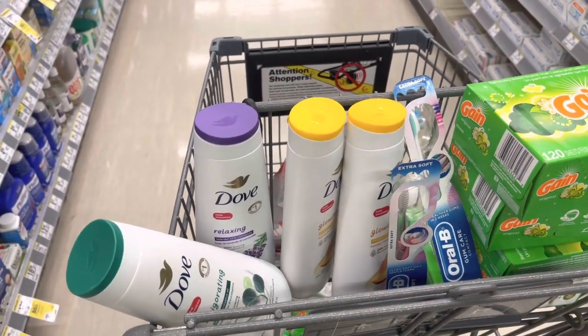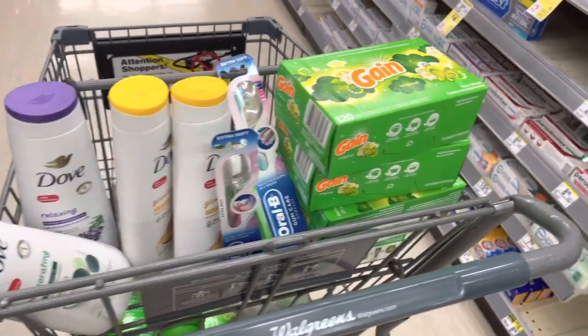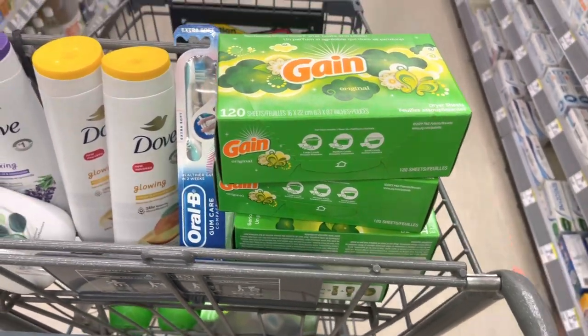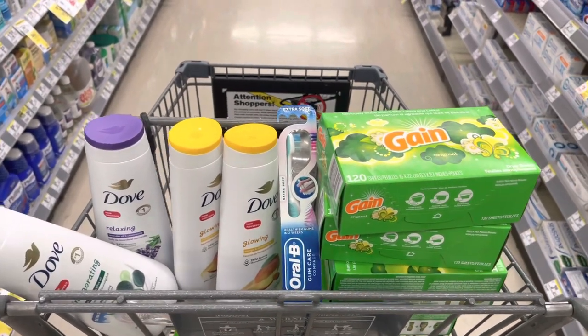If you're not a couponer that may be a lot, but I'm just trying to explain what I'm doing. These are going to be one dollar with my coupons. That's pretty much it — I'll let y'all know how it goes once I get up to the register.